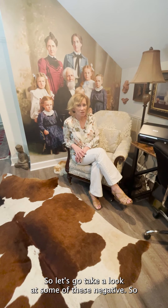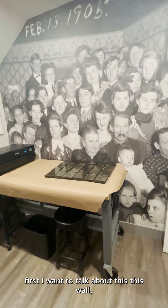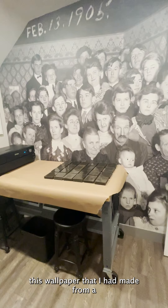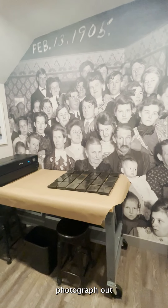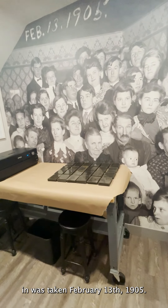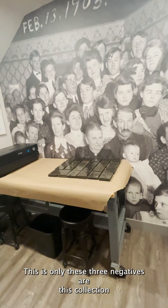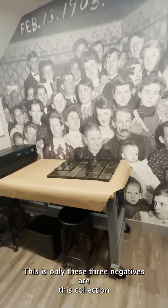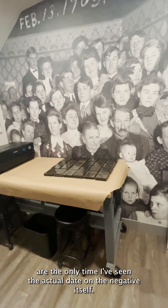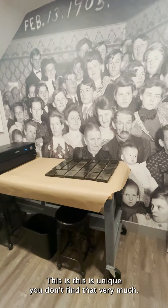So let's go take a look at some of these negatives. First I want to talk about this wall — this is wallpaper that I had made from a photograph out of Pennsylvania, the Allentown, Pennsylvania area. It was taken February 13, 1905. These three negatives out of this collection are the only time I've seen the actual date on the negative itself. This is unique — you don't find that very much.